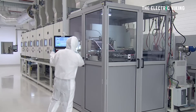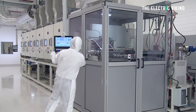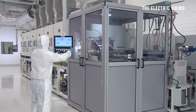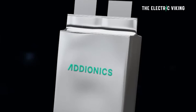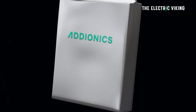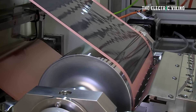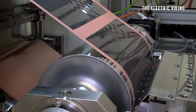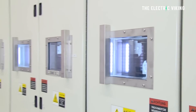Adionics is not looking to bring out some revolutionary new battery. They're just saying: we can 3D print a part of the battery which will increase energy density by 30%. The funding will help Adionics build up its teams around the world and boost its manufacturing capabilities as the company targets the start of mass-scale production in the United States by 2027.